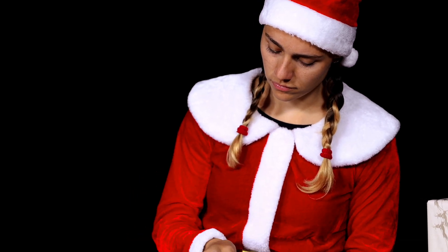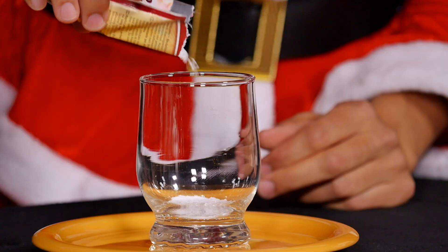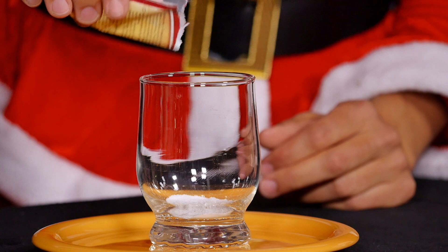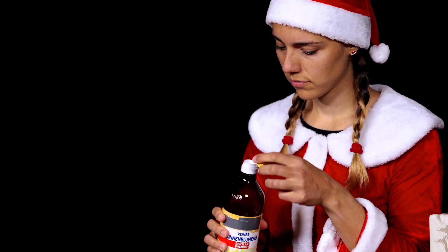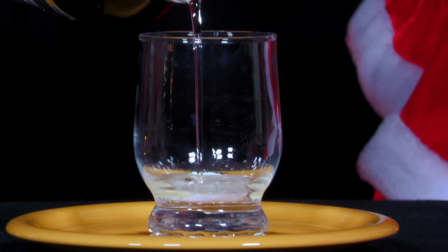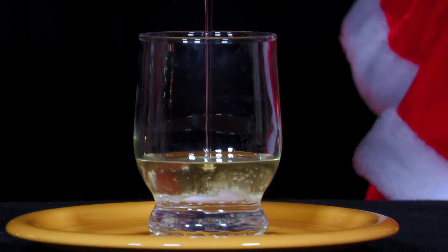Mrs. Santa pours some baking powder into a glass. Then she pours cooking oil into the jar up to halfway. She waits about one minute to let the air trapped in the oil escape.